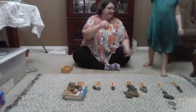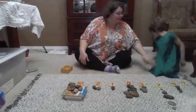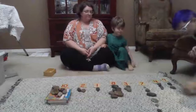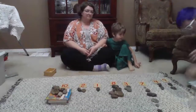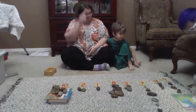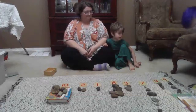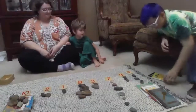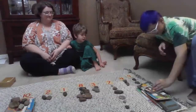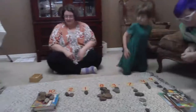Nine. Miles, will you count your objects and put nine over here? Let's go back so Bubba can see. We're going to listen to him count: one, two, three, four, five, six, seven, eight, nine. Beautiful, Miles.